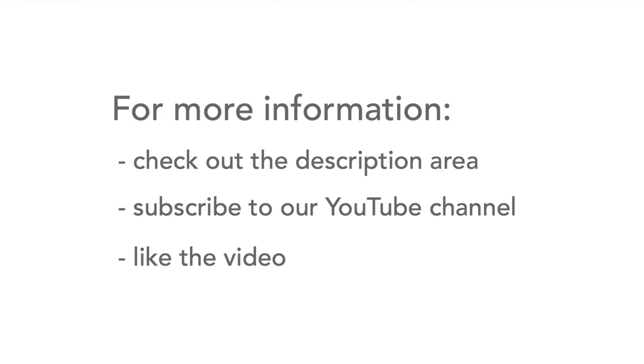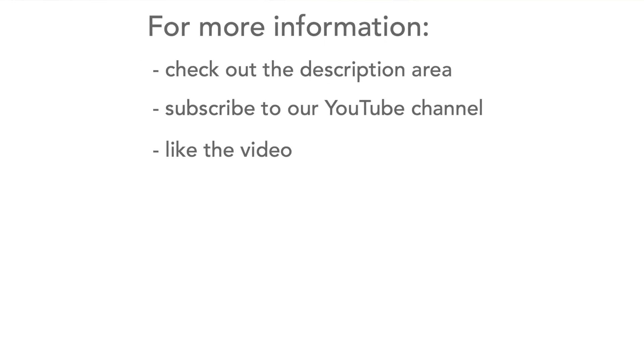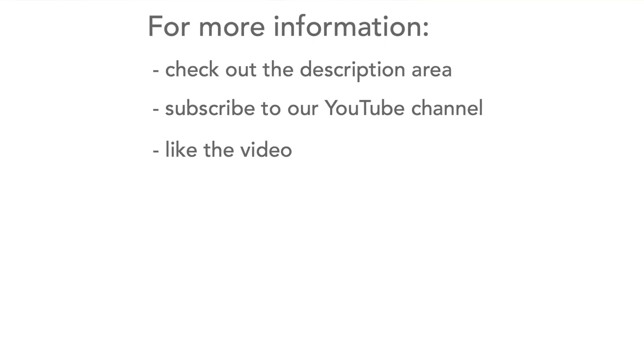If you want to find out any more about component supply and counterfeit components, then head over to our website — there's more information there and in the description area for the video. Please don't forget to like our video, subscribe to our channel, and of course watch more of our videos. Thank you.